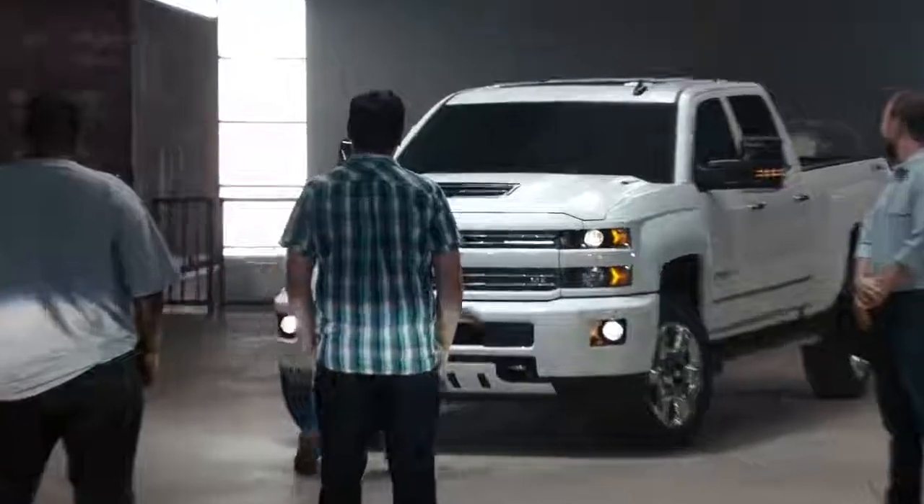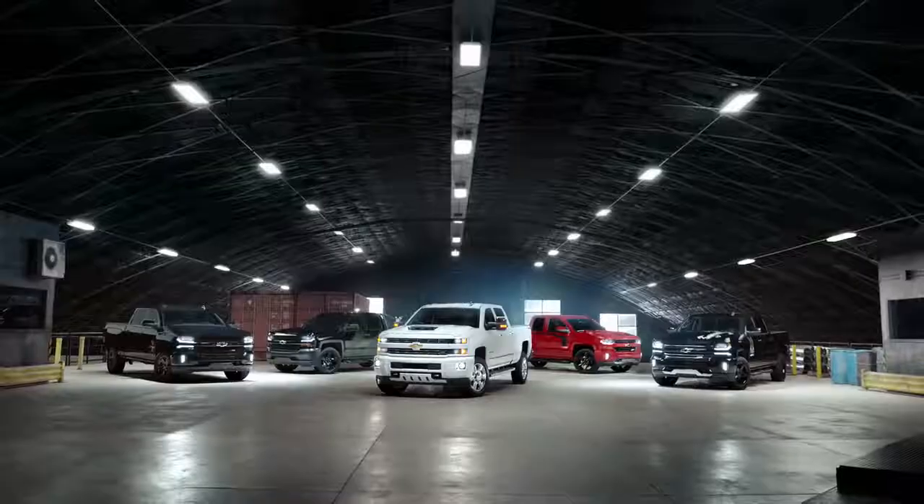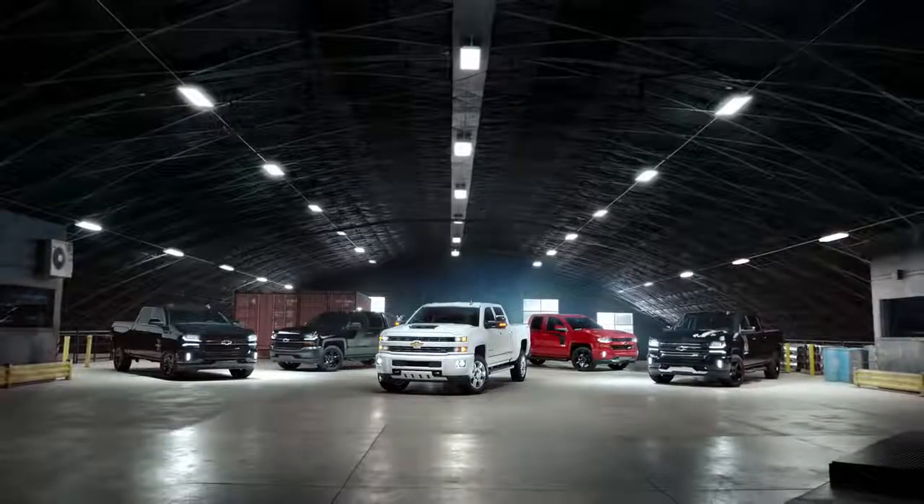Which one's your favorite? Come on with me. Introducing the Chevy Silverado Special Editions.